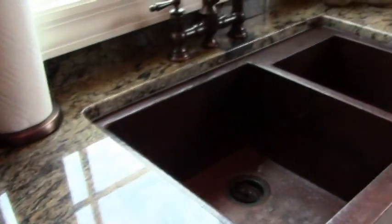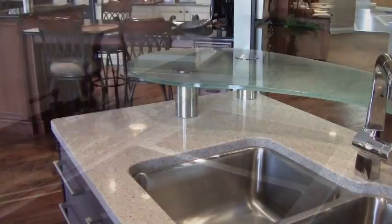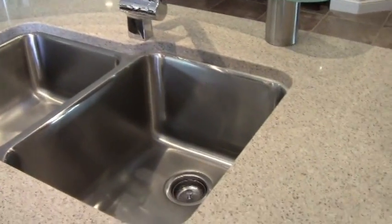In design today, anything goes, so feel free to mix and match granite or quartz with another countertop material that we haven't mentioned, such as chlorine, soapstone, concrete, or even glass.